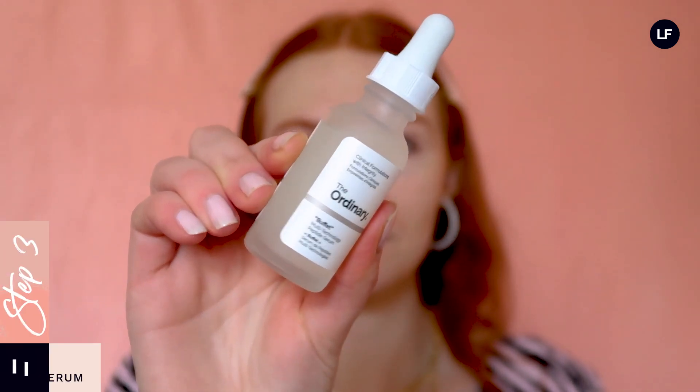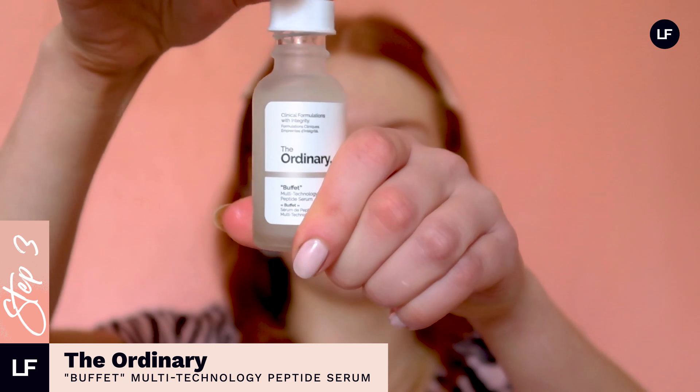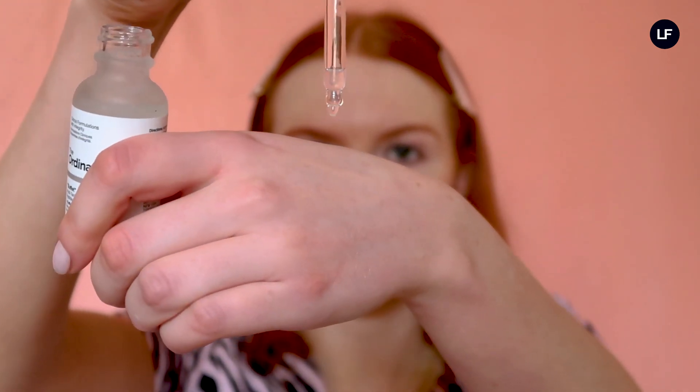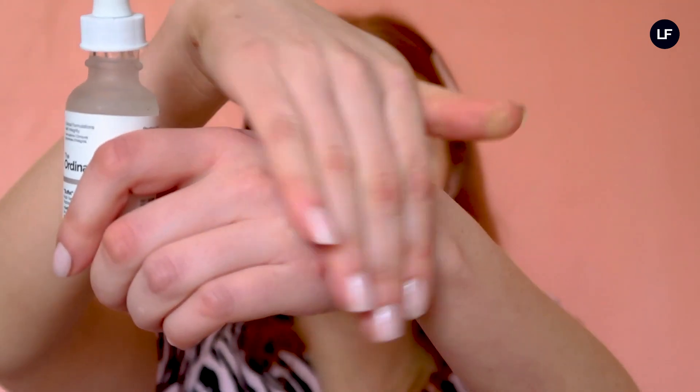This next product I discovered through everyone's favorite skincare guru, Skincare by Hiram — it's The Ordinary Buffet serum. This product contains hyaluronic acid alongside soothing peptides and a bunch of amino acids that help reduce signs of aging, so it leaves my skin feeling really plump and hydrated. If you're looking for a vegan serum that is going to get results, I cannot recommend this one enough — I'm now on my third bottle.